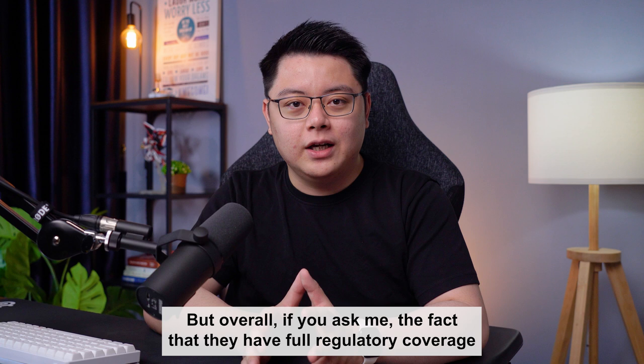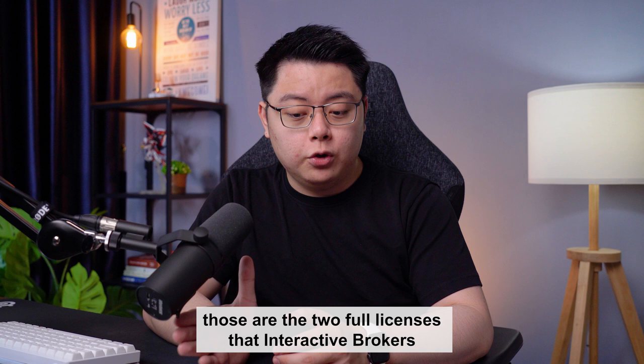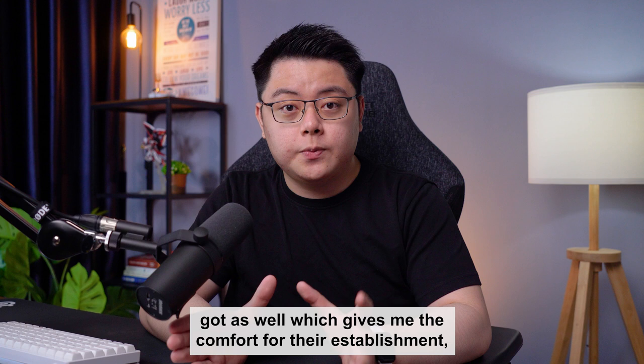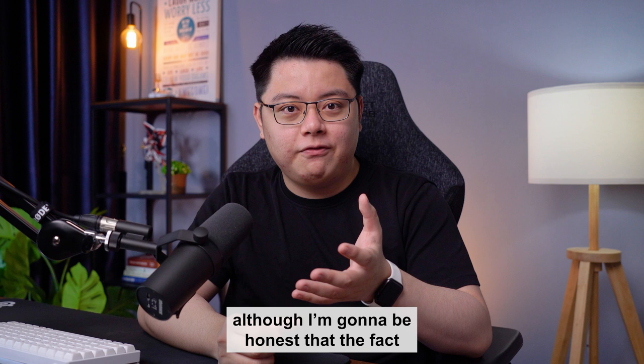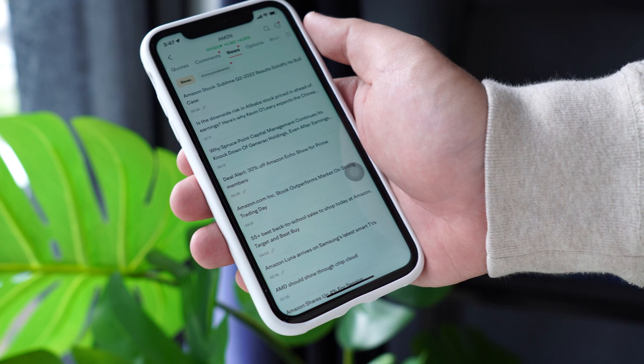Overall, the fact that they have full regulatory coverage in the US and Singapore — the largest capital market in the world and the Asian financial hub respectively — gives me comfort for their establishment. Those are the same two full licenses that Interactive Brokers holds. Although I'll be honest, the fact that they are Chinese-owned does sting a little bit — not a lot, just something that will always be at the top of my head. Anyways, let's take a look at what they offer and how much they cost.